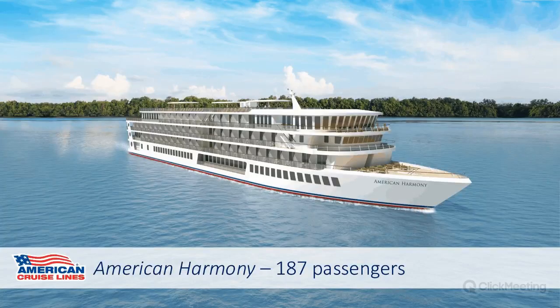The American Harmony accommodates 190 passengers, six lounges, and 99 staterooms, all with balconies. The biggest difference is the Harmony has six decks. There are no AAG staterooms, but main deck staterooms will have a solid door to the balcony, while every other stateroom has floor-to-ceiling sliding glass doors. The Harmony will make its inaugural sailing in August 2019 on the Mississippi River, where it will stay for the foreseeable future.